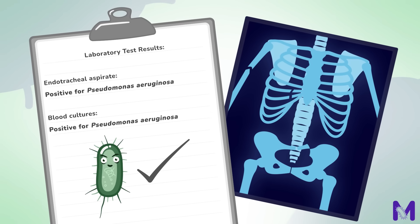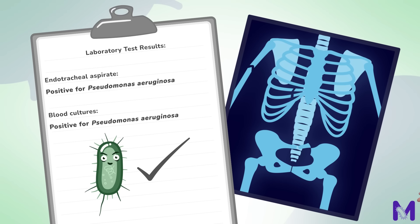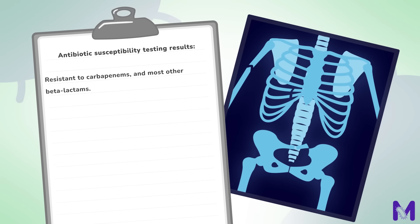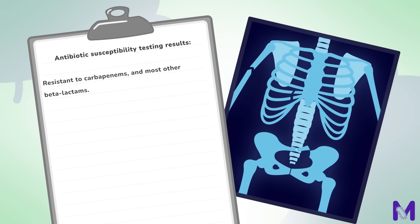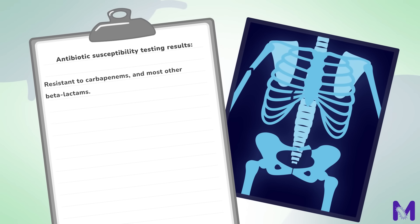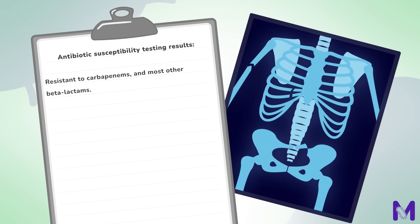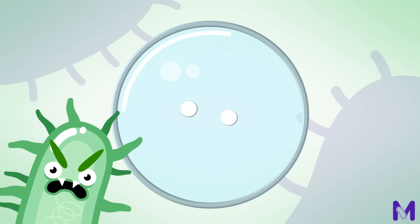Empiric antibiotic treatment of piperacillin-tazobactam was initiated as soon as ventilator-associated pneumonia was suspected, after cultures were taken of course. The cultures show resistance to carbapenems and most beta-lactams. Thinking about Phil's risk factors, do you think that NBL production could be responsible for the resistance? The isolates from the samples are tested for NBL production. NBL production is confirmed by the phenotypic double-disc synergy test, and genotypic tests to confirm and determine the causative gene are performed.